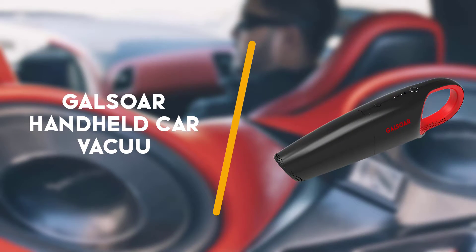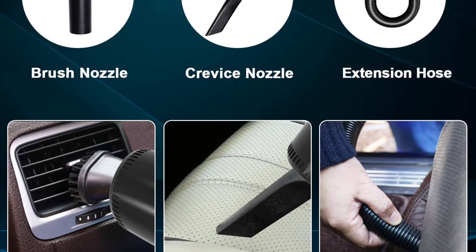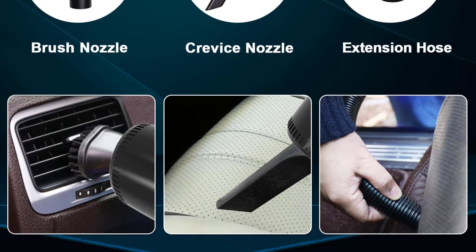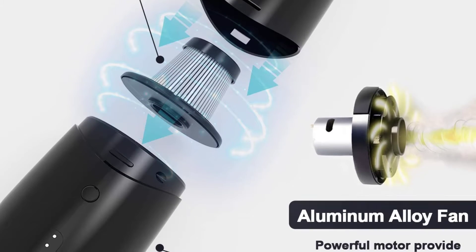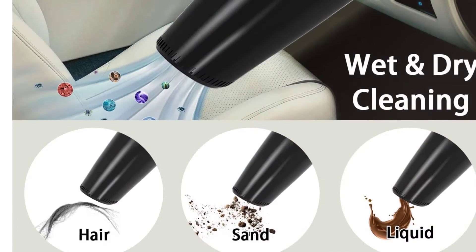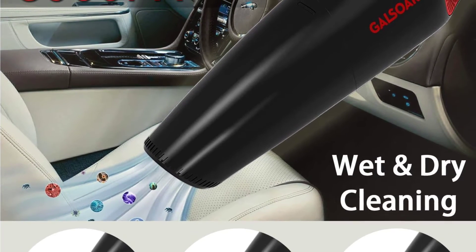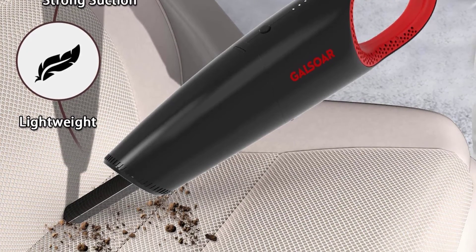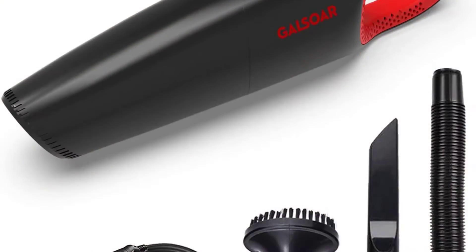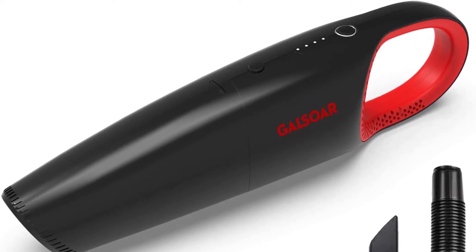3rd on the list is the GoldSaw Handheld Car Vacuum. Saving money on a vacuum can mean sacrificing suction, important attachments, and battery life for the sake of a bargain, but GoldSaw's handheld vacuum doesn't skimp where it matters. This model is powered by a 12-volt outlet and 14.8-foot cord, and it can reach small spaces thanks to its attachable soft, flexible hose and crevice nozzle which provides a boost in suction.